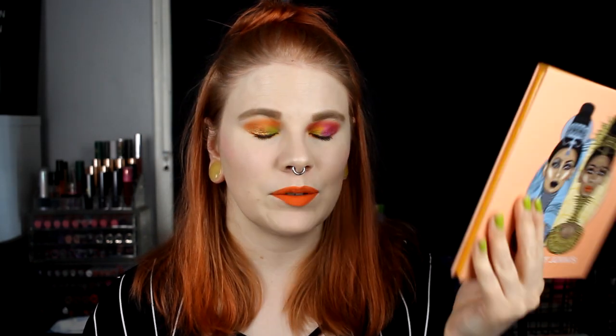Next up we have the Magic palette, and yes I have the big one — don't buy this, buy the small one. I don't know if this is even available anymore, but you can see it's basically my whole face. In this one I actually really like Kugi. It's pretty pinkish or reddish pink, not the colors I usually use. I also really love this gold Nubian shade, but I think Kugi is my favorite.